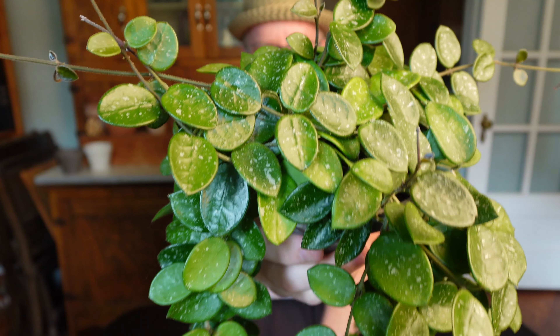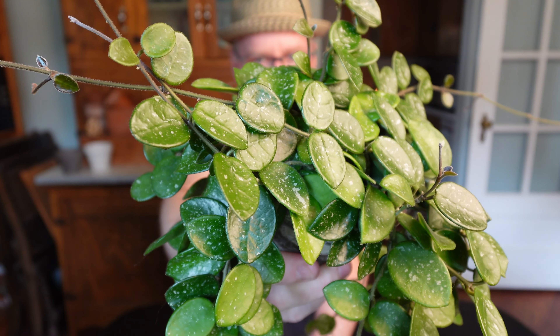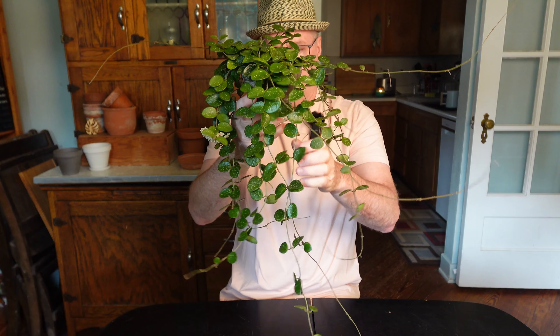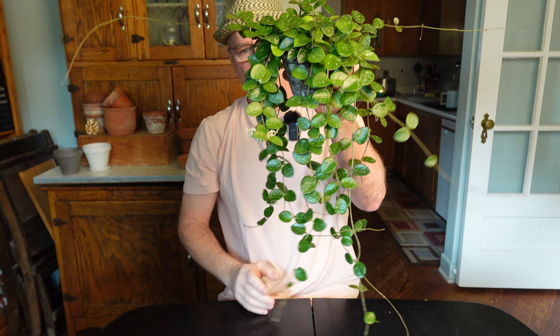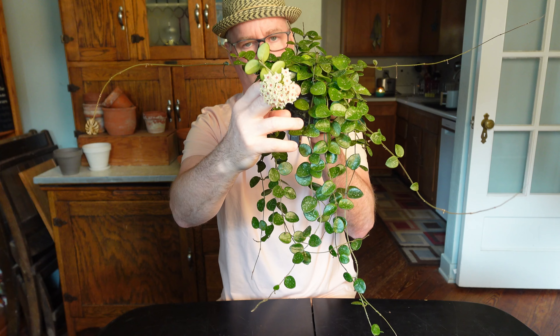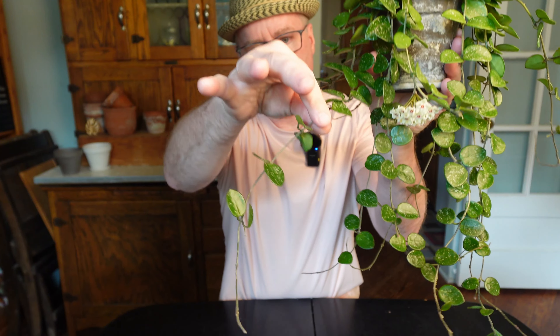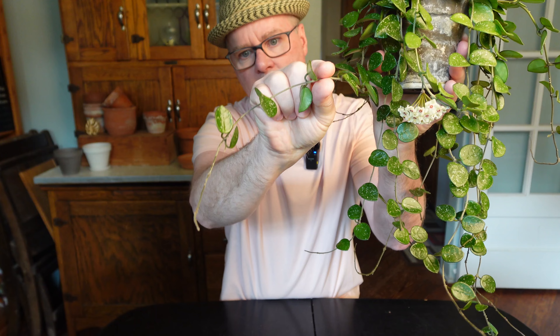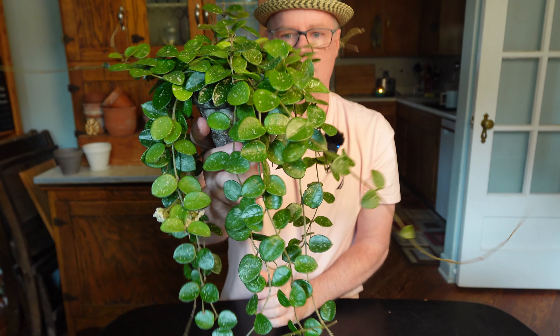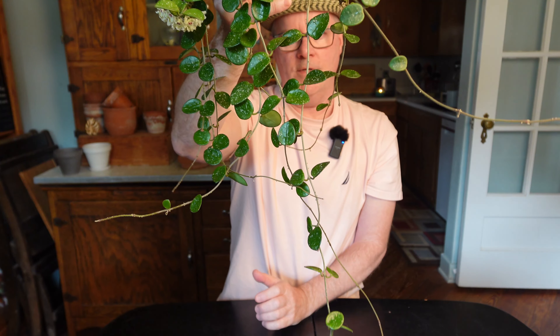Beautiful leaves, slightly pubescent, a little bit fuzzy — I don't know if the camera will pick that up. To give you a sense of scale, it's clearly not a huge plant. I bought this last summer and it was just a little $10 cutting, but the internodal spacing was much tighter, so I chopped and propped it. I put it in maybe a three-inch pot and then transferred it to this once it got going. It has done basically all of this in one year and flowered.